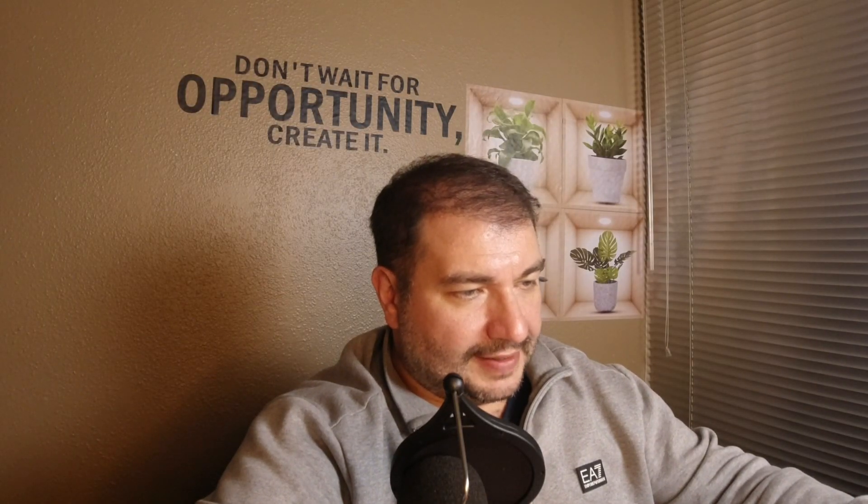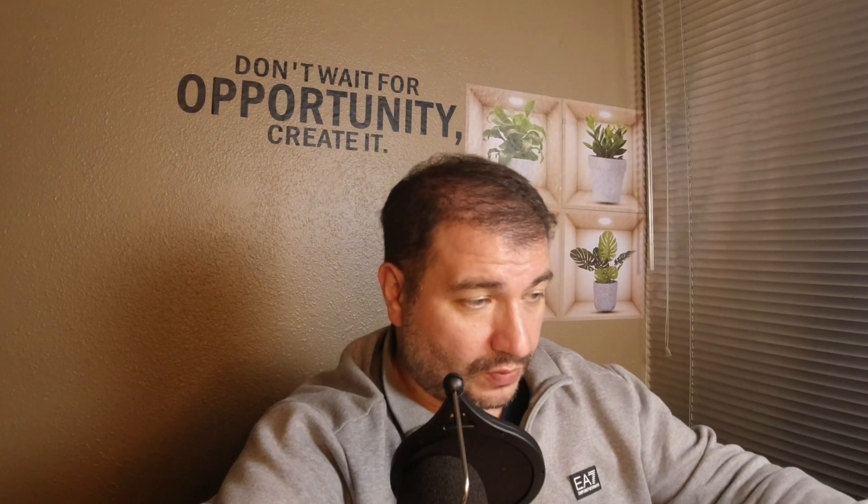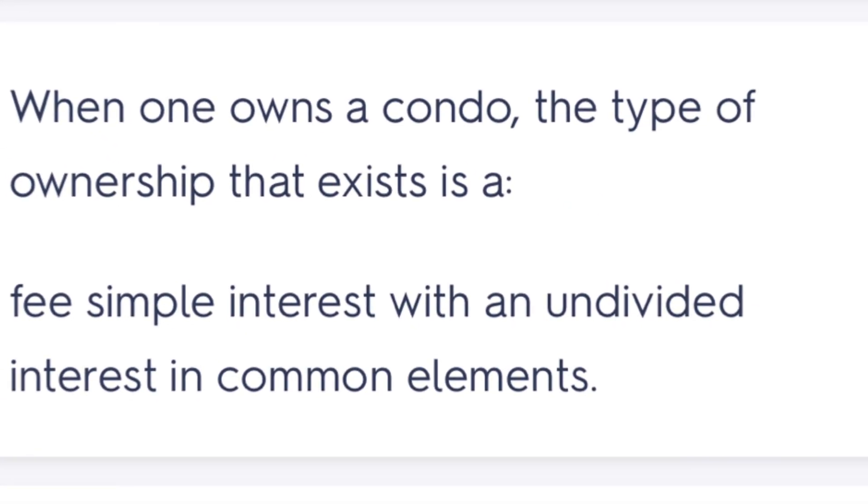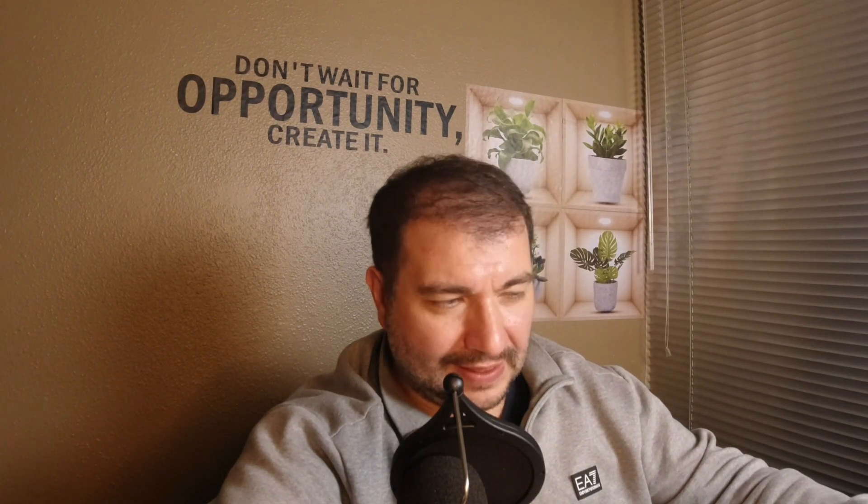When one owns a condo, the type of ownership that exists — I chose 'none of the above' but I was wrong. The correct answer is fee simple interest with an undivided interest in the common elements. Condo ownership is a fee simple interest with a deed to the unit, which I think is the same here in California.